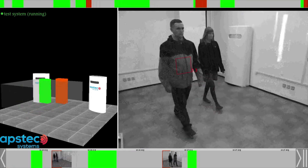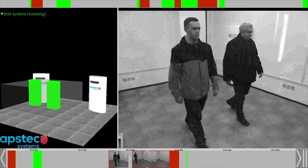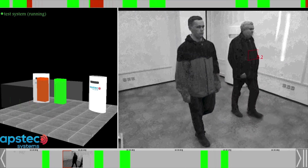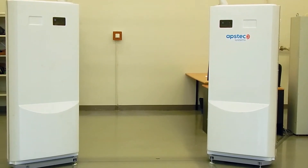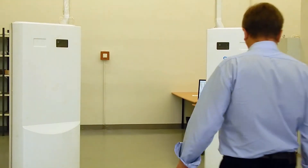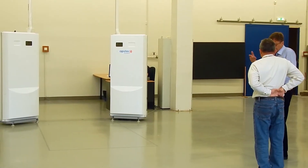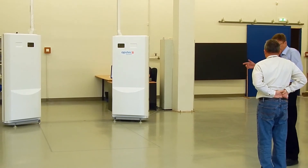To detect explosive devices hidden under clothes, in backpacks or in other luggage, we use active centimeter range microwaves. The emitted power is 100 times less than that of a normal mobile phone, so the whole procedure poses no health risk and doesn't interfere with the operation of other electronic devices.